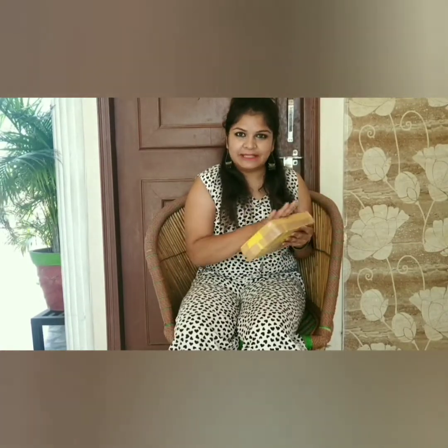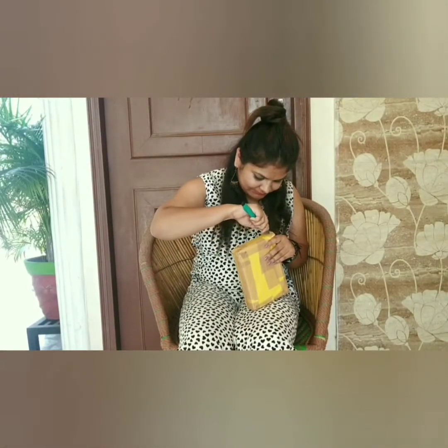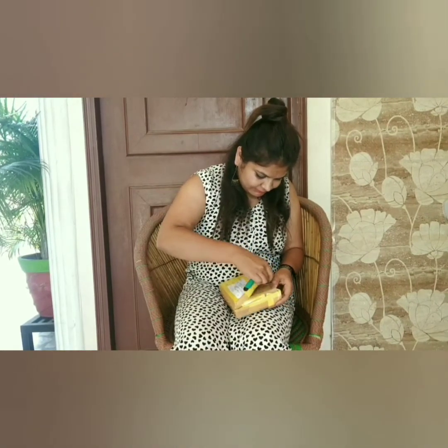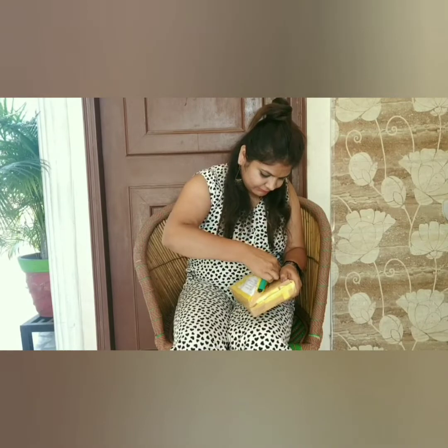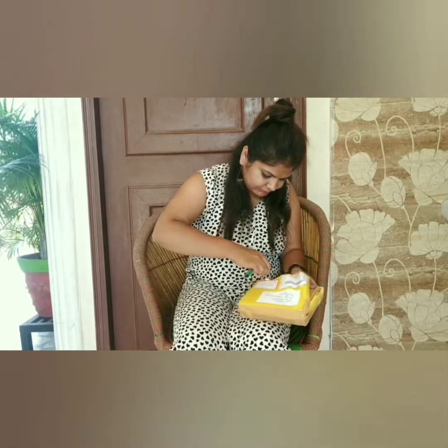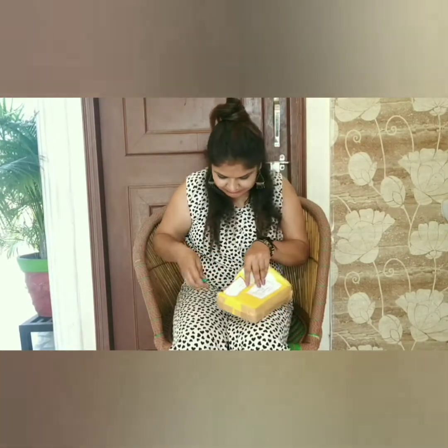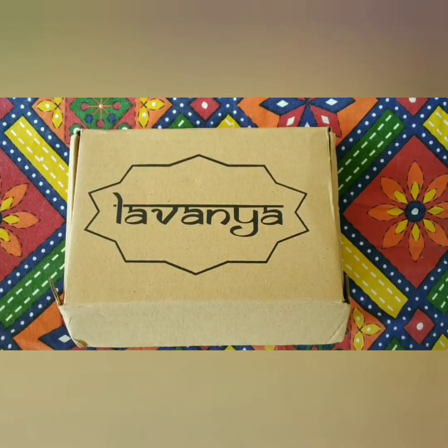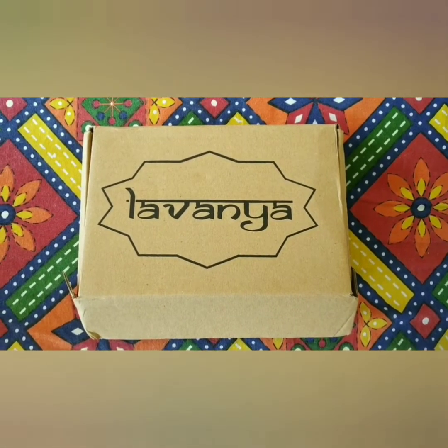So I received this box in some nice packaging with all the details mentioned on it. I haven't done the unboxing yet, so let's unbox this box. Here is the box that I have unboxed — let's see what is inside.